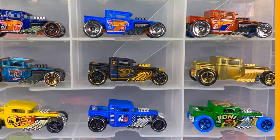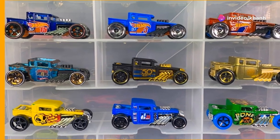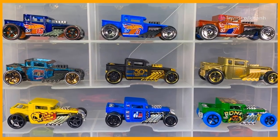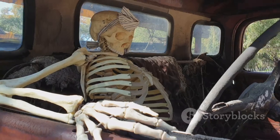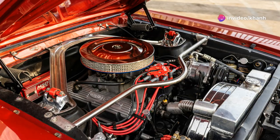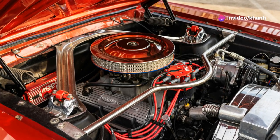Buckle up because we're moving on to a car that's all about attitude — the Bone Shaker. This bad boy rolled onto the scene in 2006 and instantly became a collector's dream. It's a chop-top coupe with a skull front end, complete with crossbones for a grill. We're talking exposed engine parts, coffin-shaped gas tanks, and giant rear tires that just scream power.